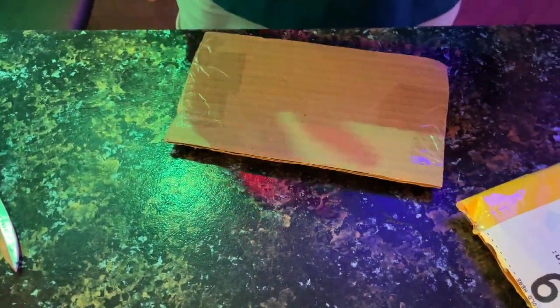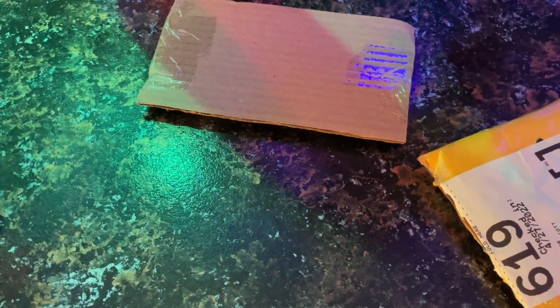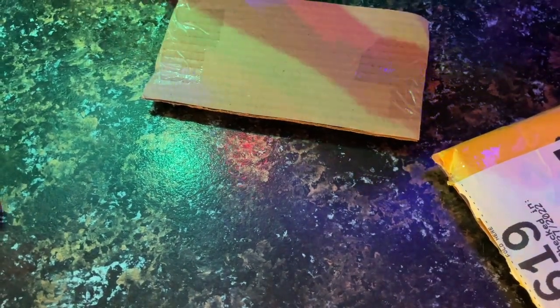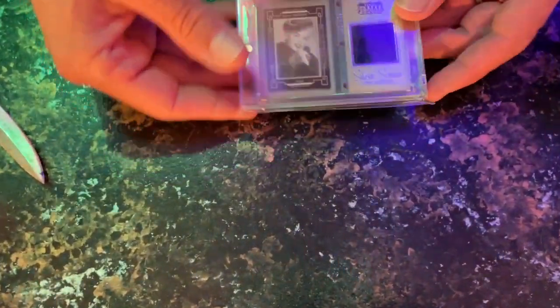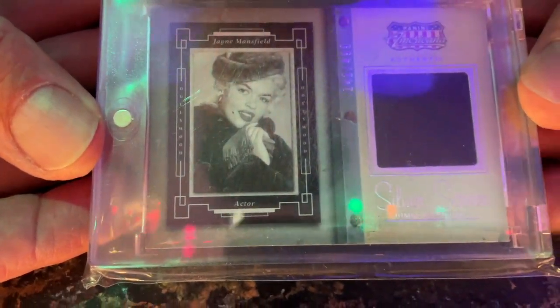Let's hit the road. This package comes from Nick — he's in Canada. "Thank you so much for all your great content on YouTube. I hope you find this card useful towards your collection. Yours truly, Nick from Niagara Falls." Oh look — it's Jane! It's lovely Jane Mansfield. This is an artifact of some sort.